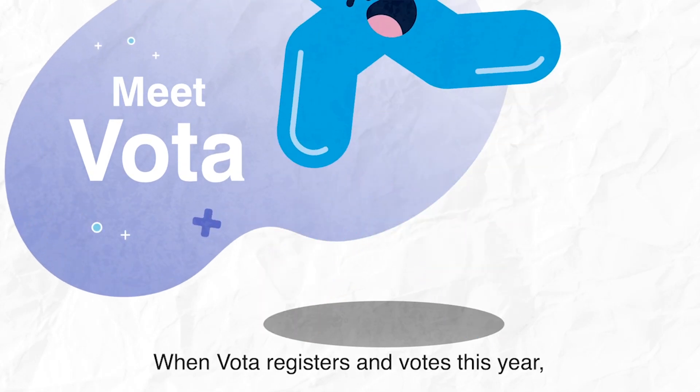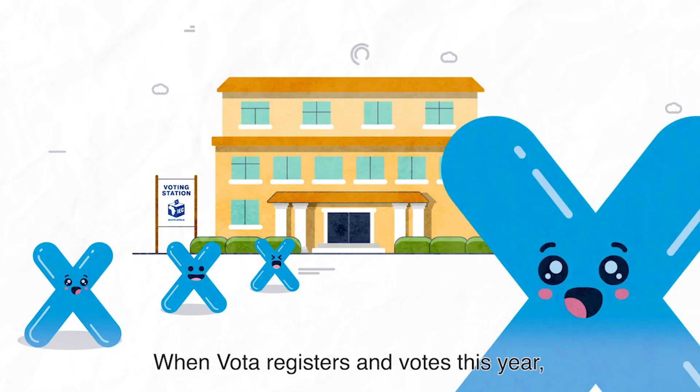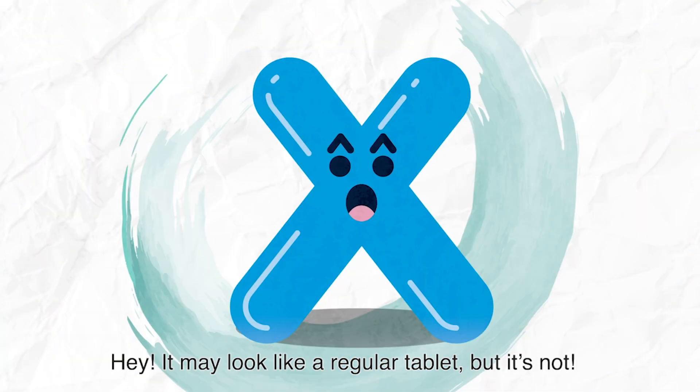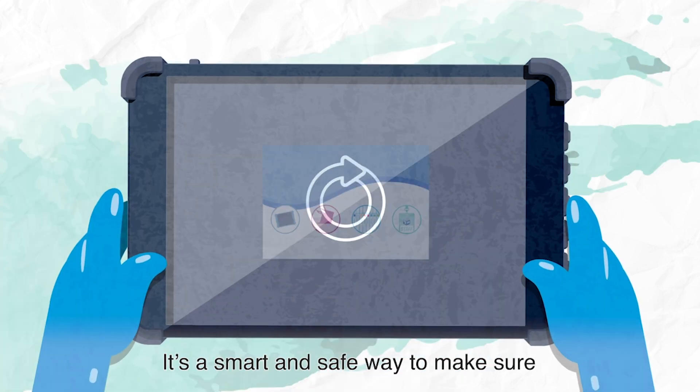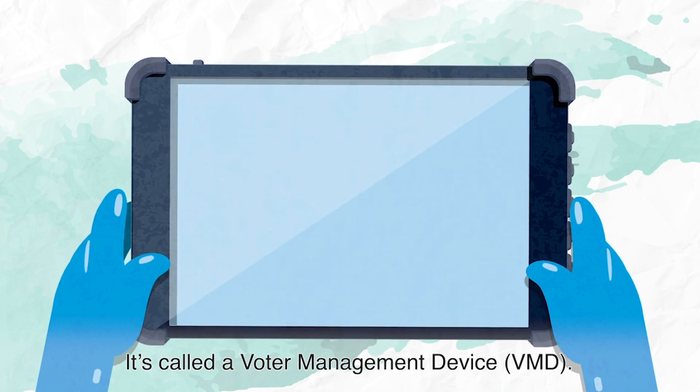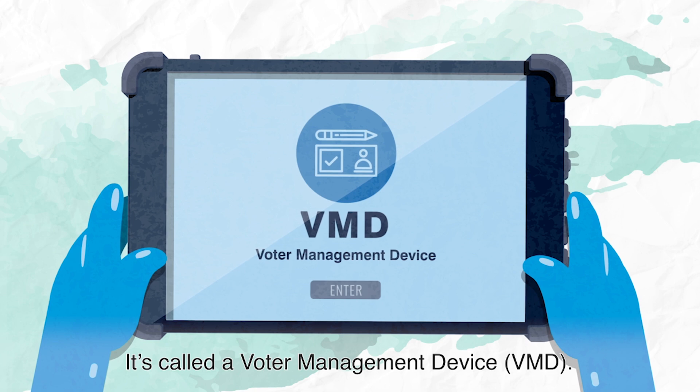Meet VOTA. When VOTA registers and votes this year, VOTA might see this. It may look like a regular tablet, but it's not. It's a smart and safe way to make sure the elections are free and fair. It's called the VOTA Management Device.